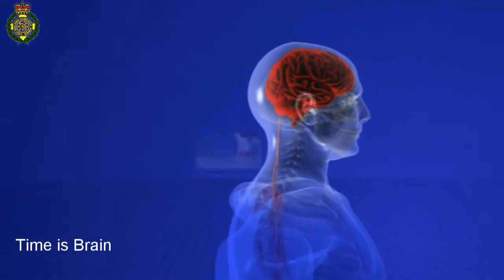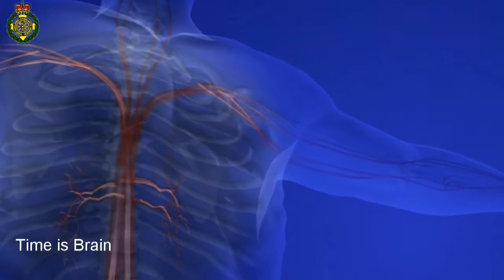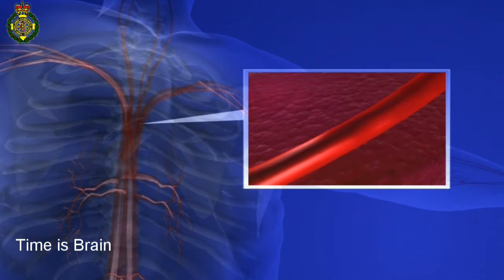This may be caused by a cerebral thrombosis, when a clot forms in the main artery to the brain, or a cerebral embolism, when a blockage caused by a blood clot, air bubble,